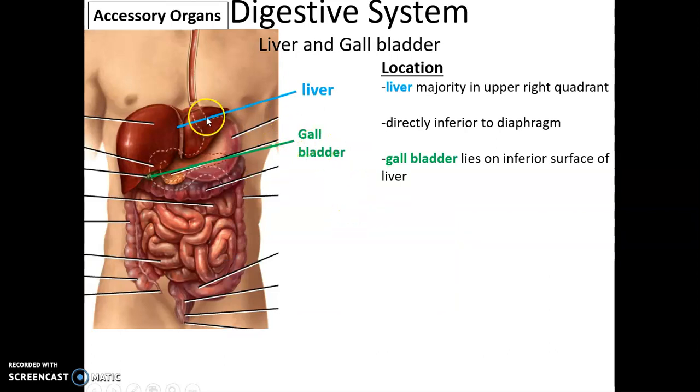Another accessory organ is the liver and the gallbladder. The liver takes up the majority of the upper right quadrant of the abdominal cavity, directly inferior to the diaphragm. The gallbladder lies on the inferior surface of the liver. The liver is a reddish-brown color, and the gallbladder is indeed green.